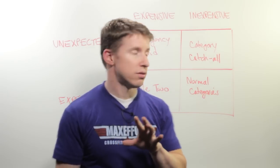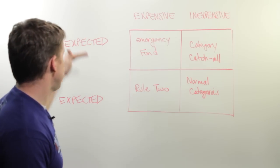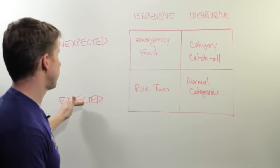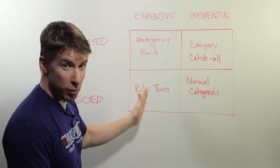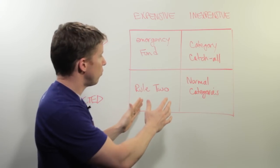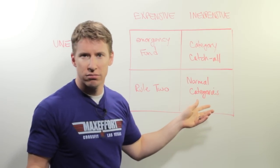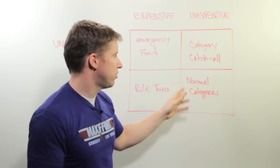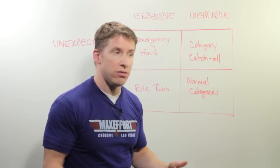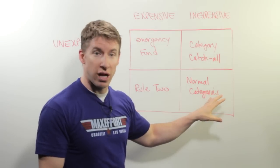I built a quadrant kind of following the Seven Habits idea. We have here expenses — unexpected expenses, expected expenses — and then in our columns, whether they're expensive or inexpensive. If you have an expected, inexpensive expense, you just use your normal categories. Groceries isn't terribly expensive and I expect to eat, or gas isn't terribly expensive and I expect to use gas for the car. We just use our normal categories.